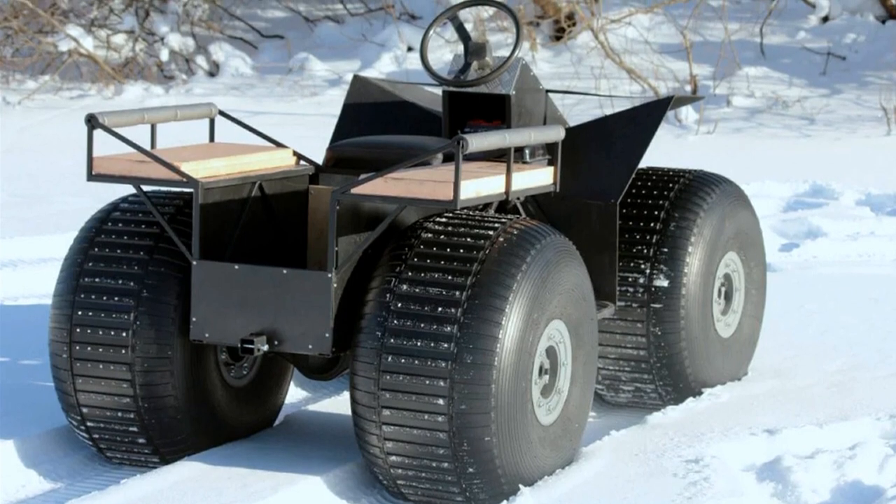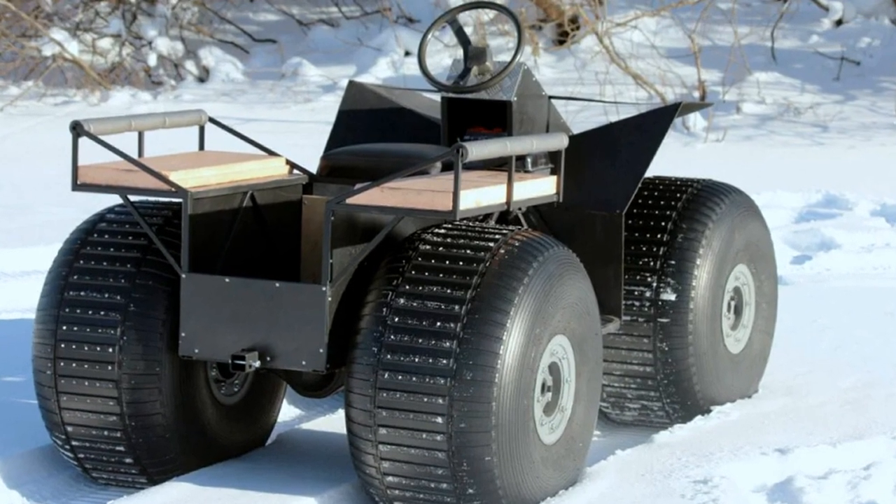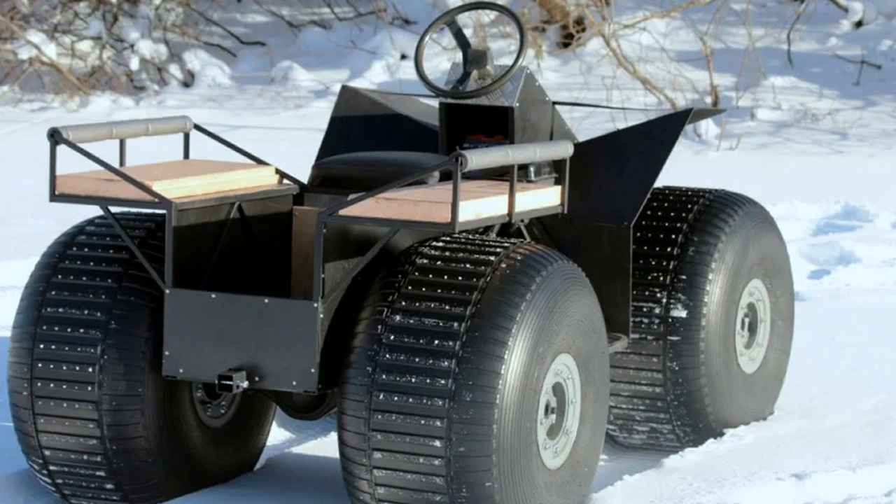Due to the volume of air in the chambers on the surface of the water, it holds the driver and 100 kilograms of payload.